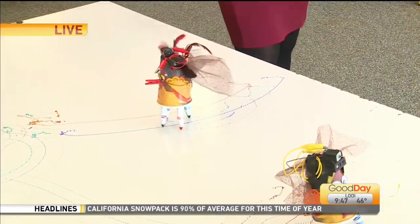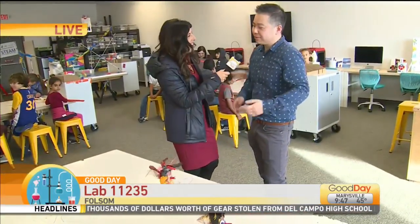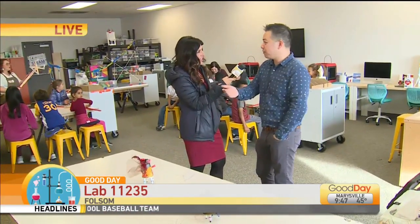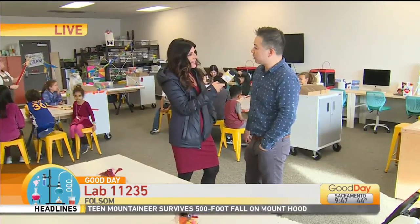What does that number mean? That comes from the Fibonacci sequence. It's a natural pattern that you see in nature — basically 1 plus 1 is 2, 1 plus 2 is 3, and so forth. It speaks to the natural curiosity that we have in kids and that we should really be nurturing.